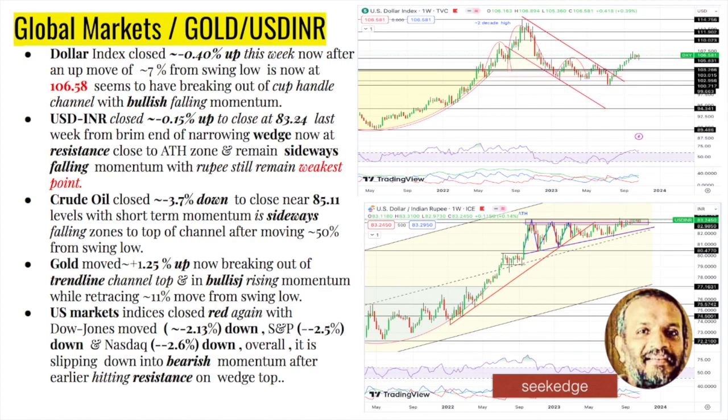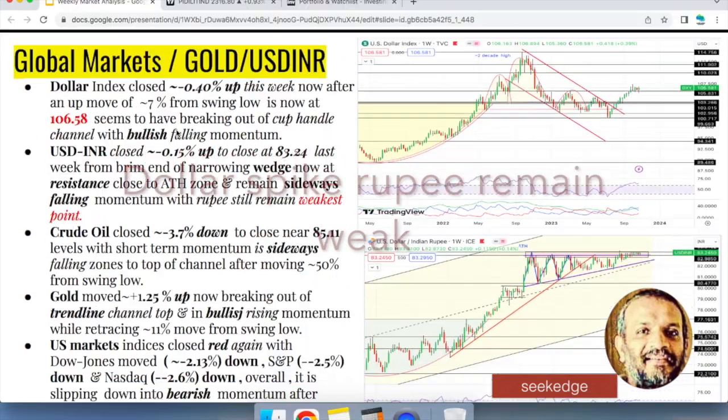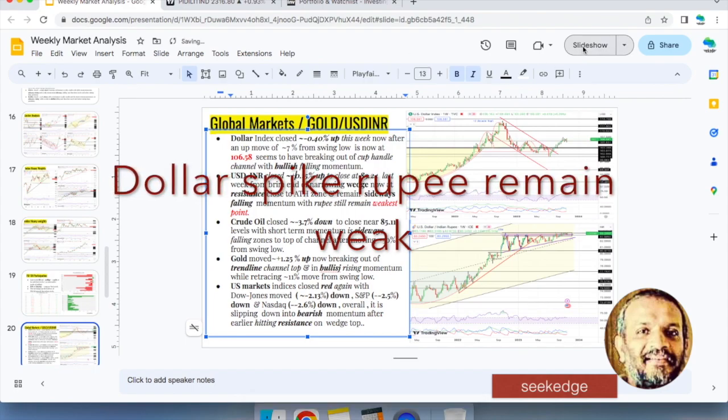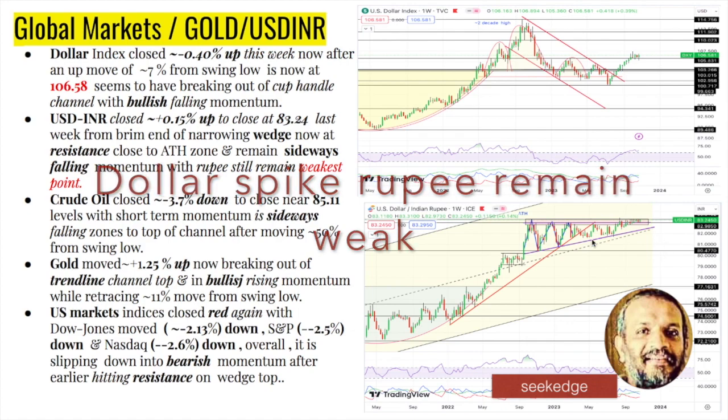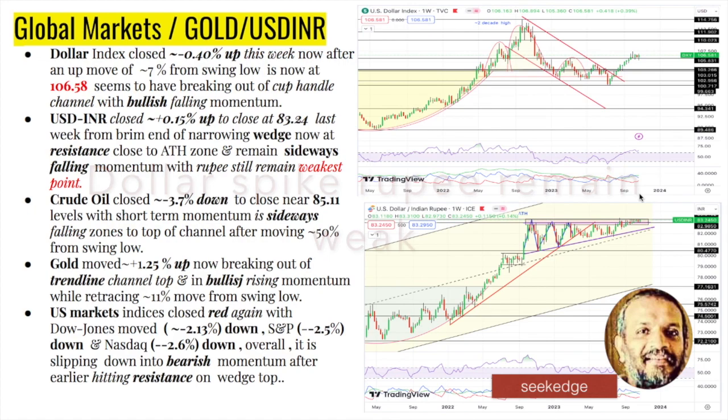Let's now analyze global markets, commodities, and currencies. Starting with currencies: the Dollar Index has spiked up nearly four-and-a-half percent, with a 7% up-move visible on the charts, breaking out and heading north with bullish momentum. The Rupee currency pair — USD/INR — has also moved up, meaning the Rupee is remaining weak at 83.24. Can you believe that? If there was no RBI intervention it would shoot up further and go to the top of the channel. It has been consolidating at the top edge of the breakout zone for several months. The dollar is shooting up, yields are going high, and the Rupee is weak — that's not great news.